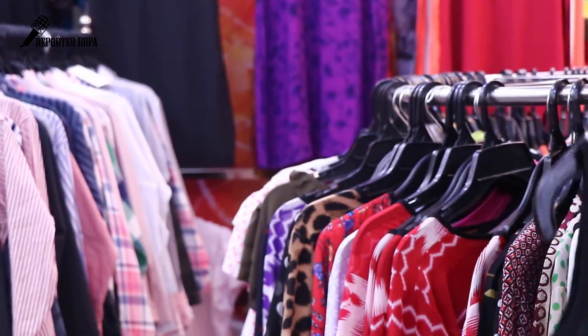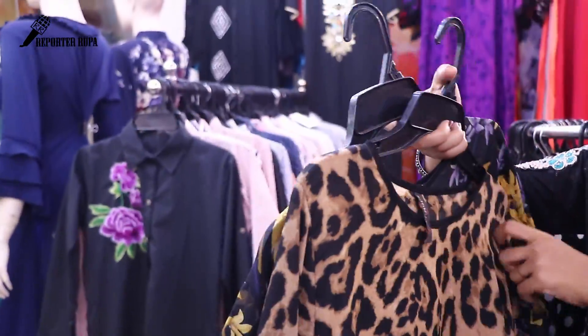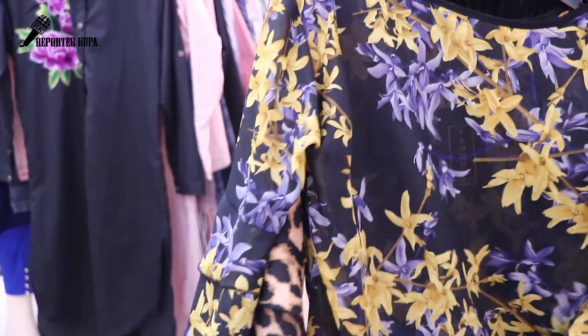We have a triple XL size portion available. The price is 650. This is the same — 650. This is the style of Afghan hand embroidery. This is very nice.